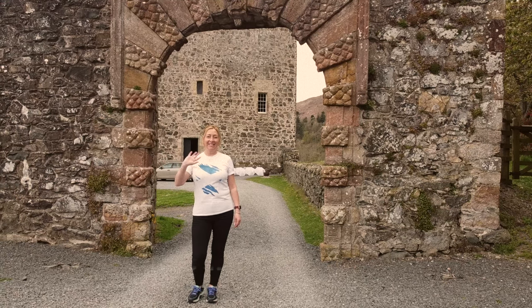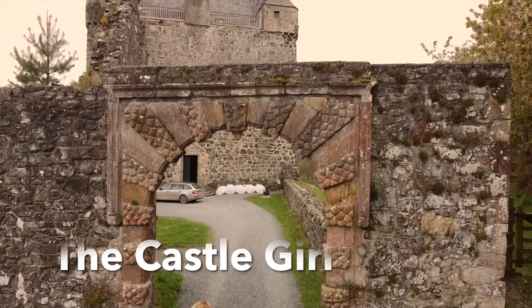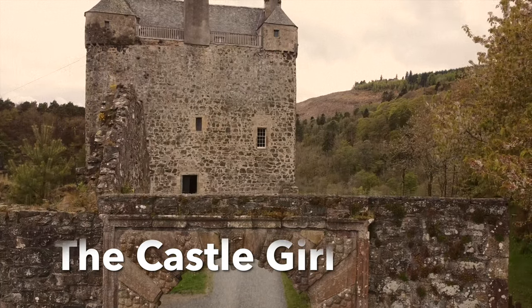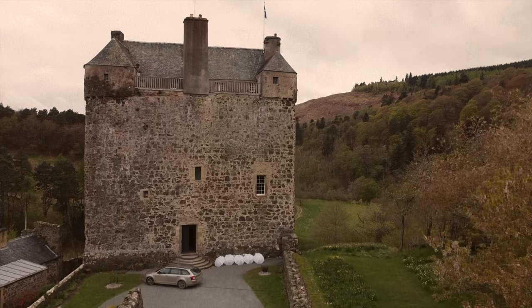Hi, I'm Emily and I'm the Castle Girl. Today I'm in Neidpath Castle.